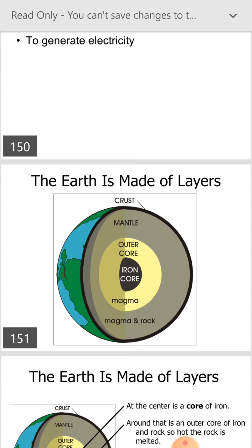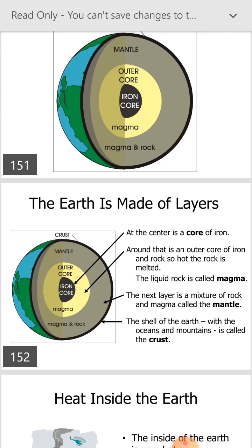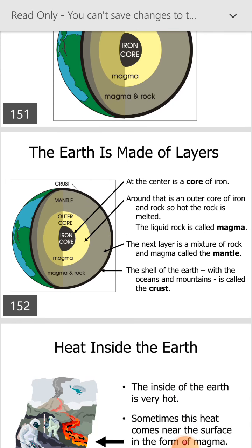The earth is made up of layers: crust, mantle, outer core, iron core, and magma and rock. At the center is a core of iron. Around that is an outer core of iron and rock so hot the rock is melted. The liquid rock is called magma. The next layer, a mixture of rock and magma, is called the mantle. The shell of the earth with the ocean and mountains is called the crust.